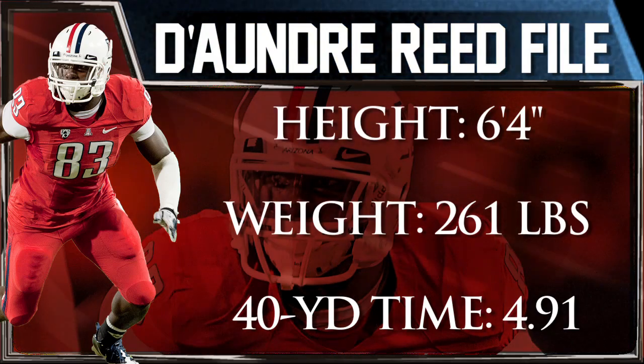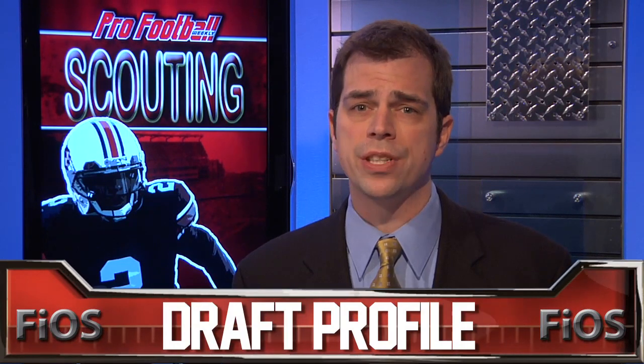However, Reid is still raw and he has only average eyes and instincts. He lacks natural pass rush skills, has below average speed, and he's had minimal production in college.